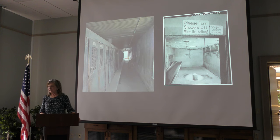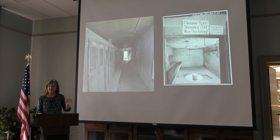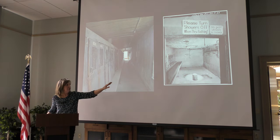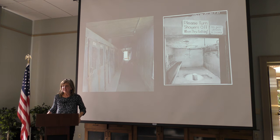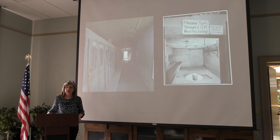Hopefully soon we'll be able to take people into the dry — we need to do some asbestos testing and a little more work in there. You can see a row of lockers, and I think there are about four shower rooms in the dry. Here's a picture of one of the shower rooms, taken in 1985. That's where the men would go in at the end of the day to shower.